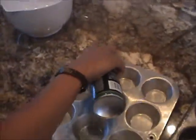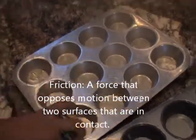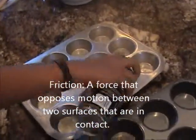As you can see, Steven is spraying the PAM on the pan — that reduces friction. Friction is a force that opposes motion between two surfaces that are in contact.